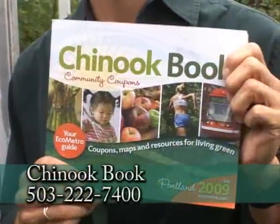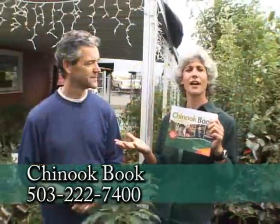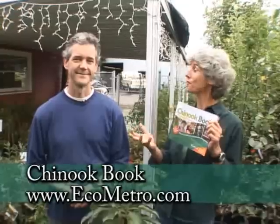We're in the Chinook book and there's a coupon there to come out and visit. You have such a knowledgeable staff — they have edibles, they have natives, and we look forward to coming next spring when the kitchen area gets up and going. We'd be glad to have you come out. Thank you so much.